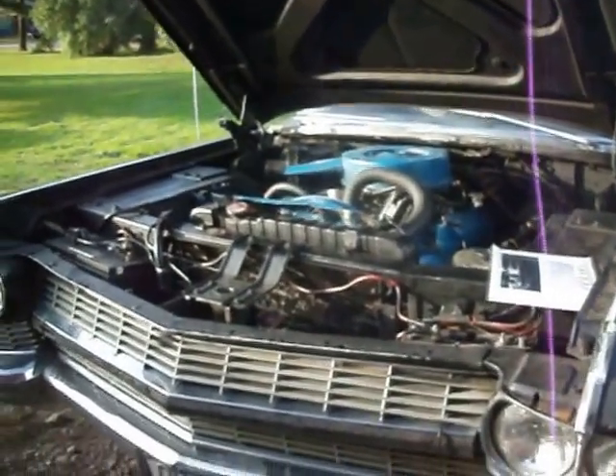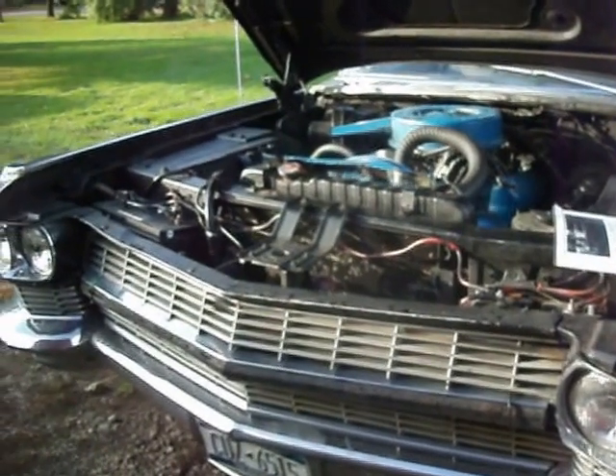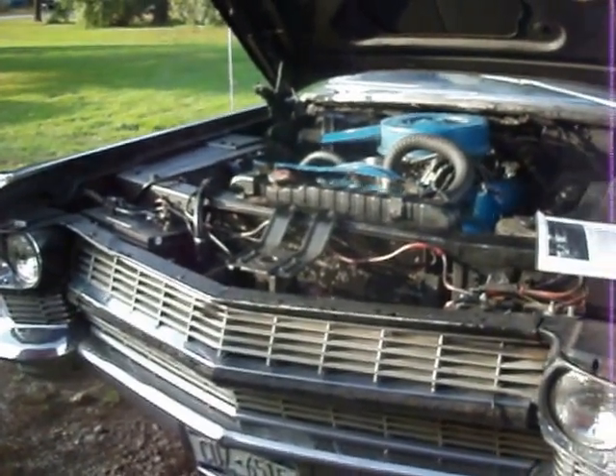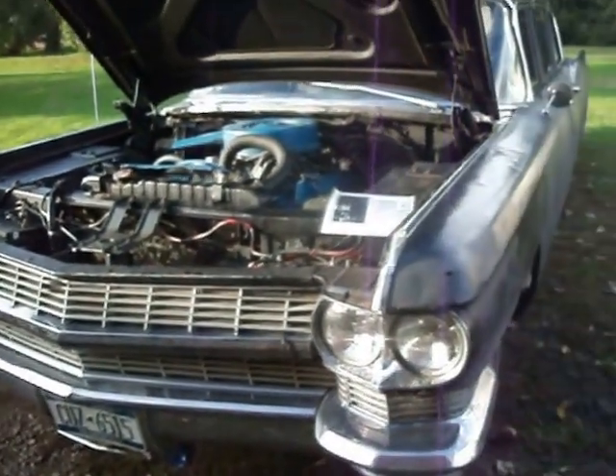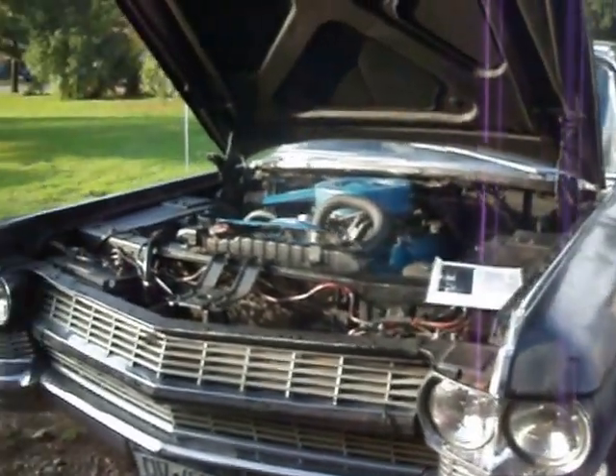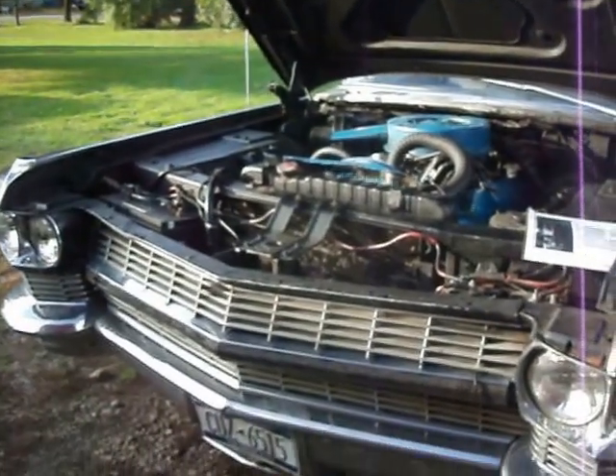It's only required to have two lap belts in the front seat — no seat belts in the rear, but they're already equipped in there. I just tuck them under so they don't bother you after you get stopped. I hope you enjoyed it. Thank you for looking. Bye bye.